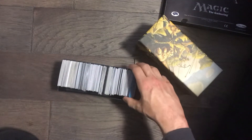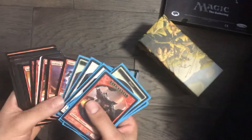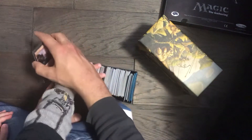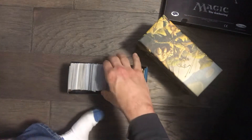Now going through the Lorwyn Fat Pack box. I'm not gonna go through everything, just a couple of things. Got some tokens in here. Some lands there. Two mountains.